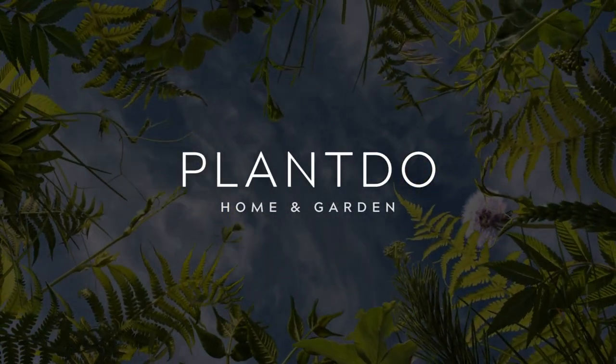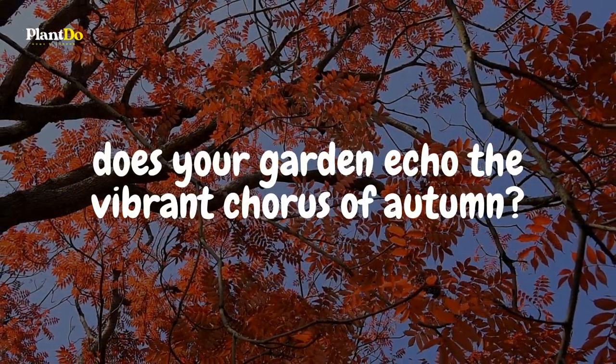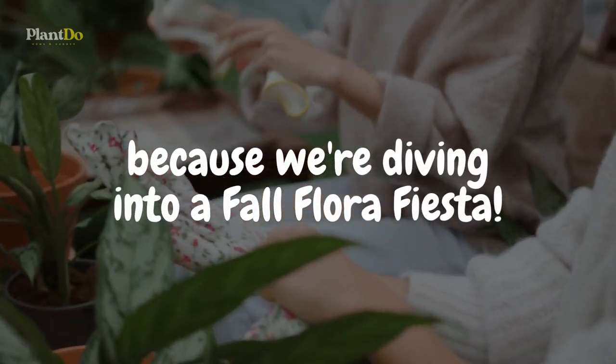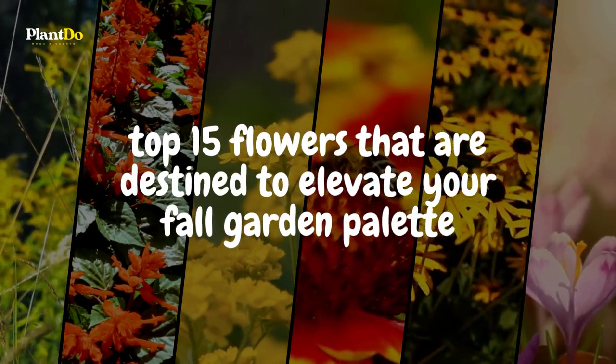Hey there, green thumbs and bloom enthusiasts! As the amber hues of fall descend, does your garden echo the vibrant chorus of autumn? If not, hold on to your gardening gloves because we're diving into a fall flora fiesta. Today, we're unearthing the top 15 flowers that are destined to elevate your fall garden palette.